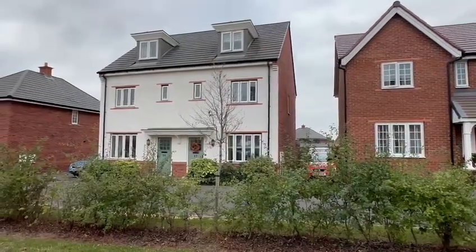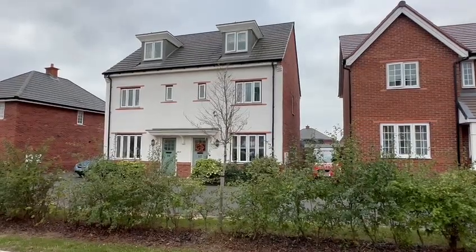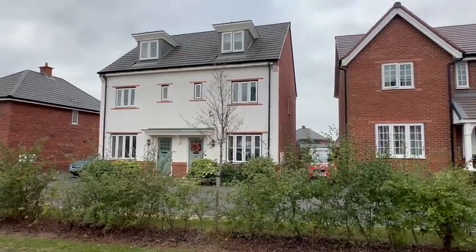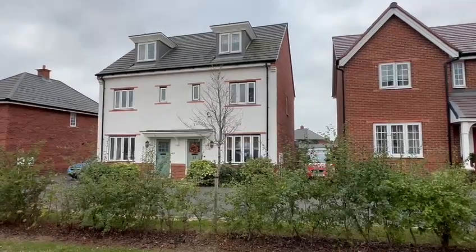Hello, it's Martin at Flint & Cook the estate agents, and I'm here today for the video tour of number 27 Emperor Way. This is an impressive and deceptively spacious three-bedroom, three-storey semi-detached house on the northern outskirts of the city.